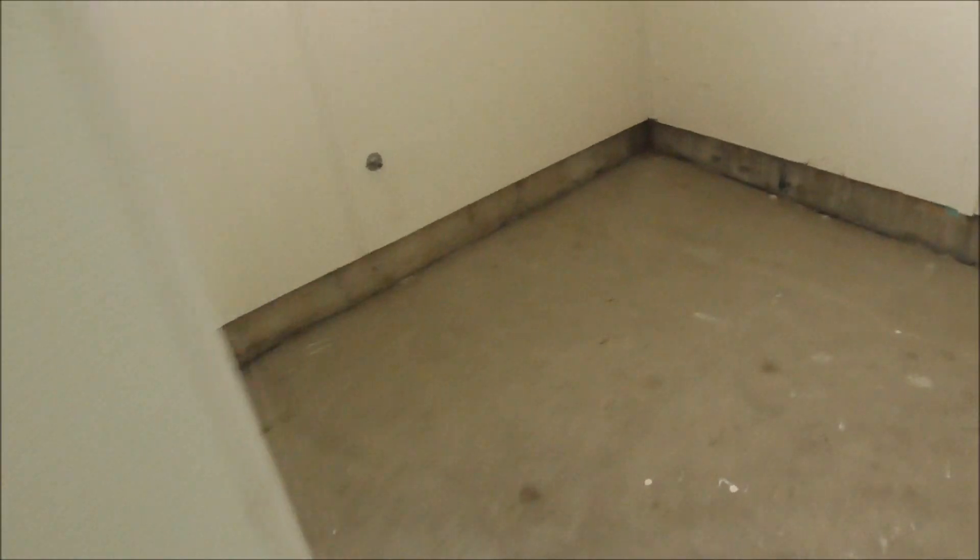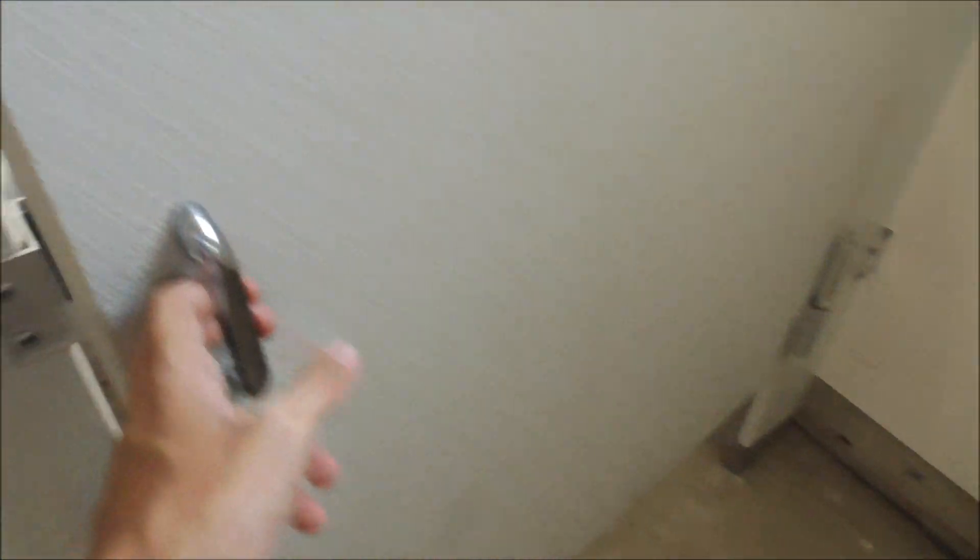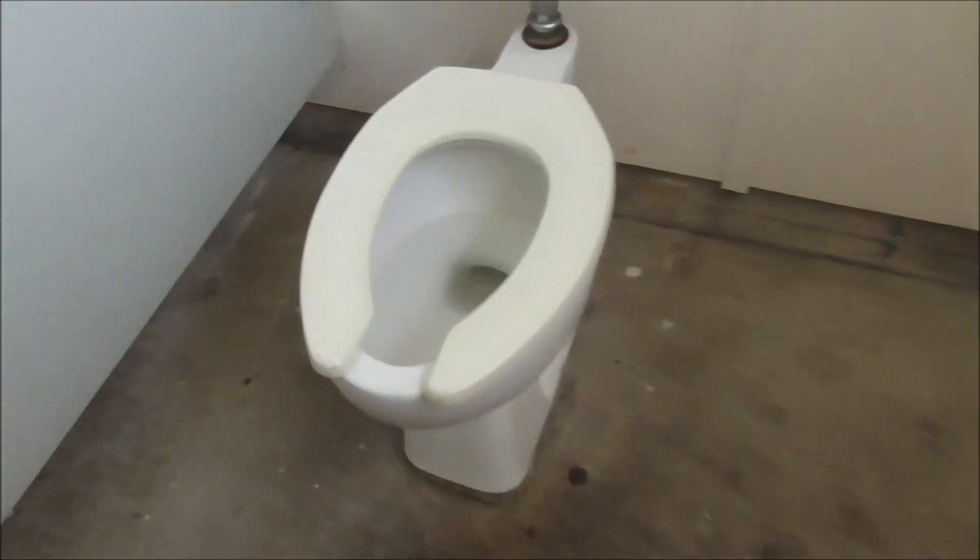So let's get started. I'm going to go up a couple more minutes.